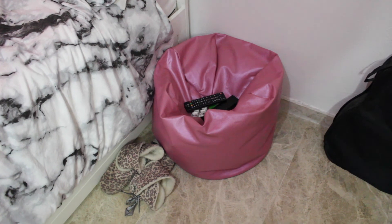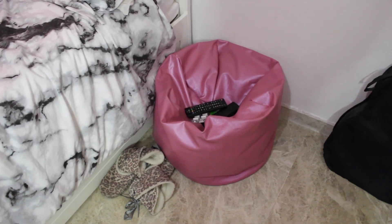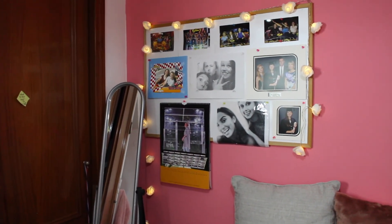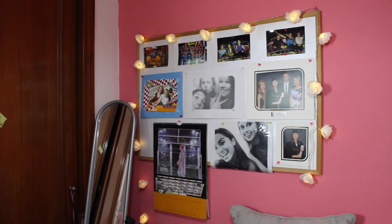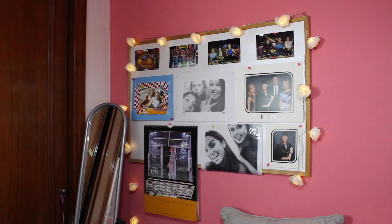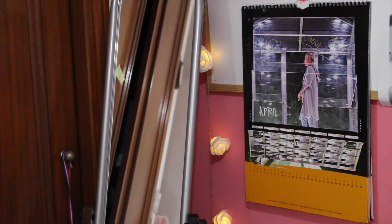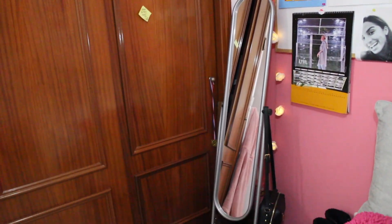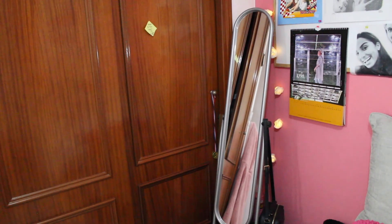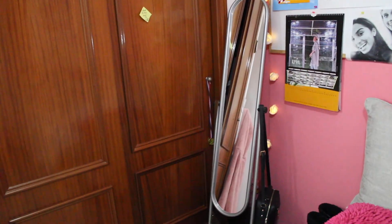In this corner just next to my bed I have this bean bag from Dunn Stores, which I use as my bedside table — it currently just has my TV remote on it. Moving across from my bed there is my pin board where I love to put loads of photos. The fairy lights around it are these cute little rose lights I found in Primark. Then there's my Justin calendar on there as well, because I just gotta have that. Right in the corner I have a long full-length mirror from a shop called Super Skunk — it's quite slim which fits nicely into the corner given my small room.